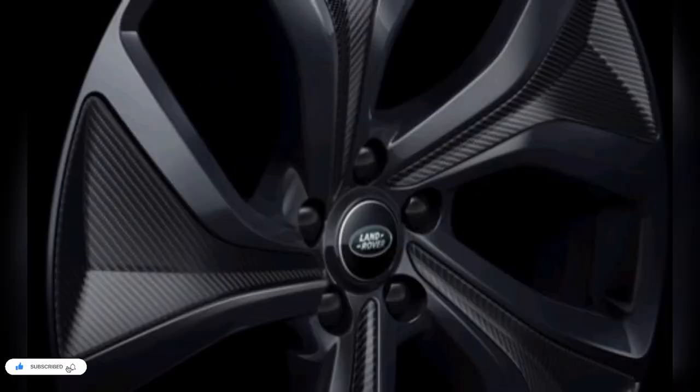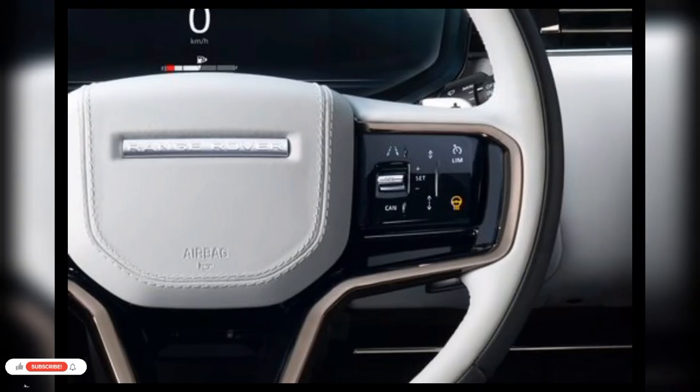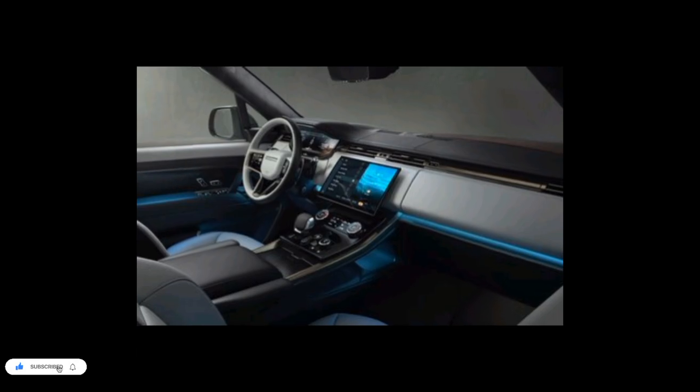Like the larger Range Rover, the mid-size Range Rover Sport has received a full redesign that includes fresh styling, a refreshed cabin, and cutting-edge tech. An all-electric Range Rover Sport EV will enter the market next year as a 2024 model.